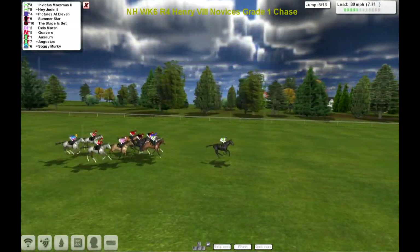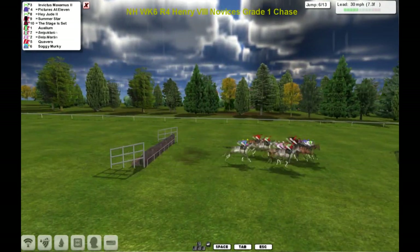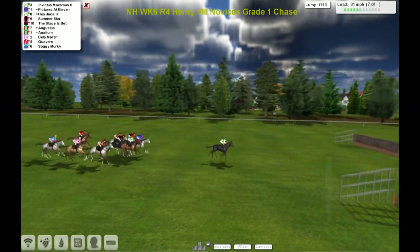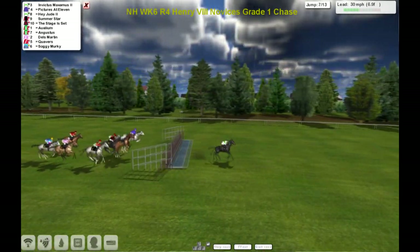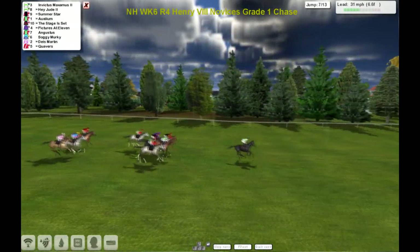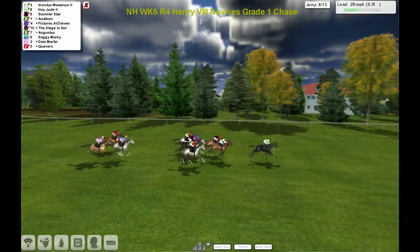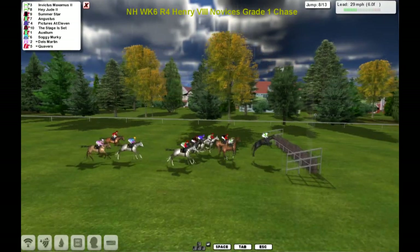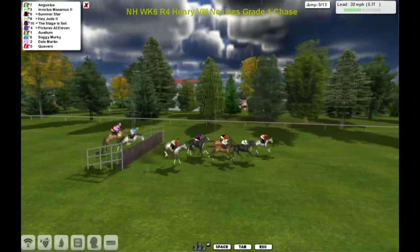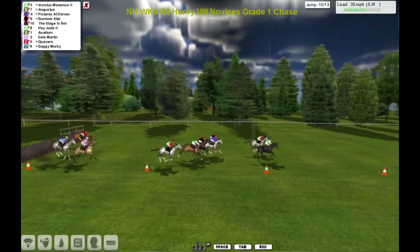Hey Jude has made its way through the field after being out at the tail as they come to the ditch. Invictus Maximus well clear of Pictures at 11, and Hey Jude as they go over the water. Up there Summer Star, Auxilium, The Stage is Set. Now they're starting to move up behind this leader.